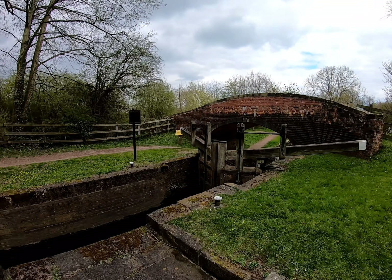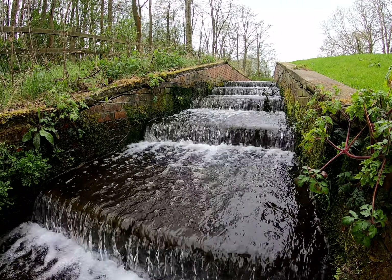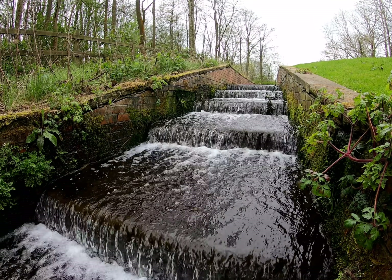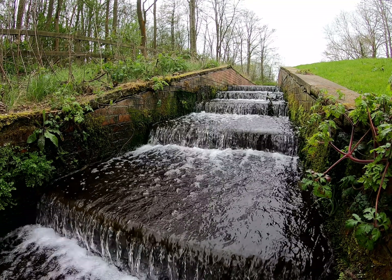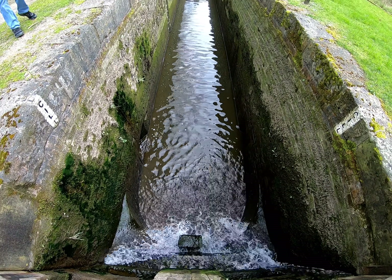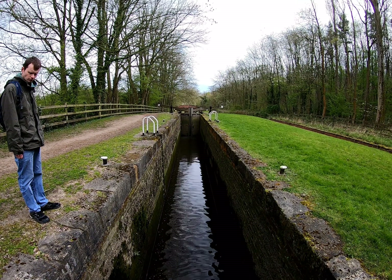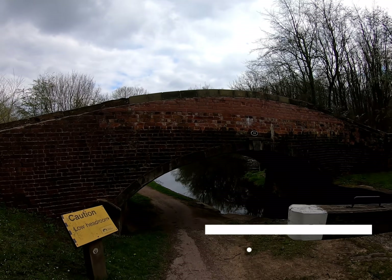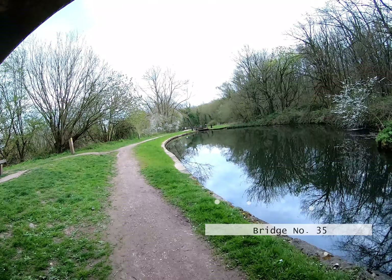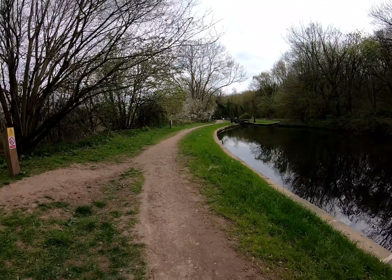That's bridge number 35 and we've got to cross the gates back up there to get back over. I'm going to duck my head to go under number 35, and we're welcomed by lock number 23.